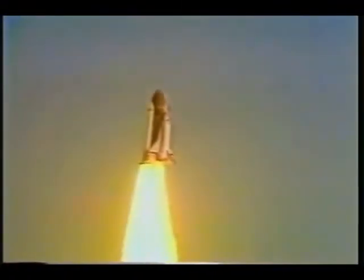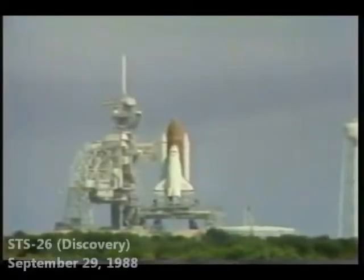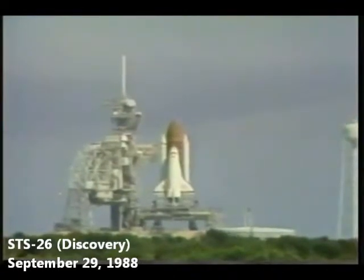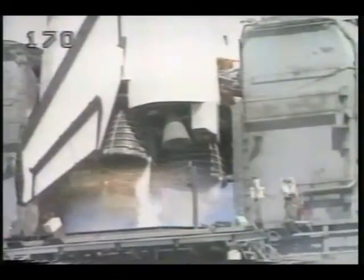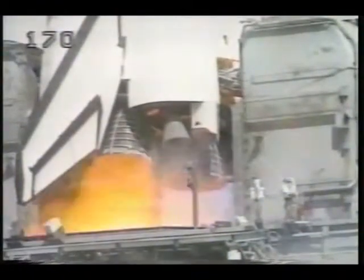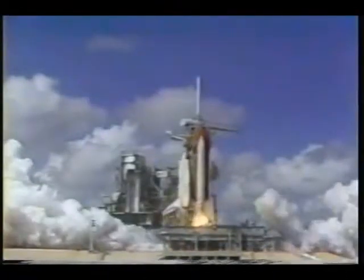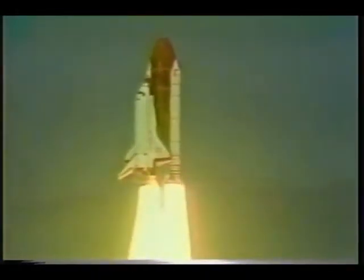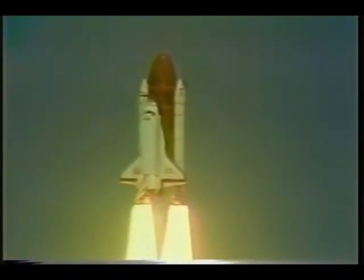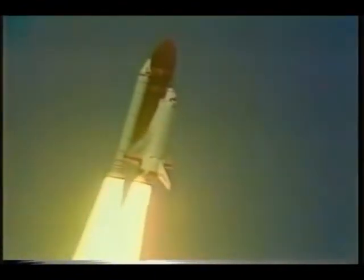Houston now controlling. Roger roll, Atlantis. 10, 9, we have ignition sequence start. T-minus 15, 14, 13, 12, 11, 10. We're go for main engine start. 7, 6, we have main engine start. 3, 2, 1, 0, and liftoff. Americans return to space as Discovery clears the tower. Roger roll, Discovery. Crew confirms roll program. Houston now controlling. Three engines at 104%.